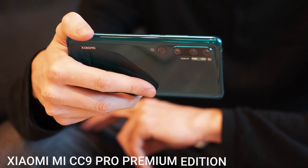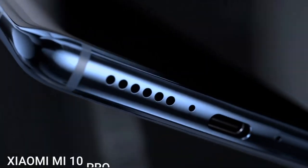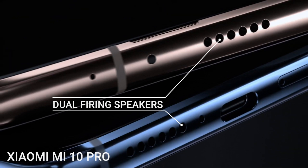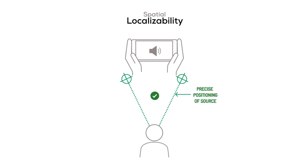In contrast to the previous generation's CC9 Pro Premium Edition, the Mi 10 Pro moves from a single speaker design to dual side-firing speakers. This evolution ensures exceptional spatial reproduction with an extra-wide soundstage providing precise localizability for each sound source.